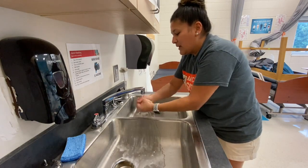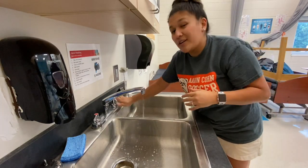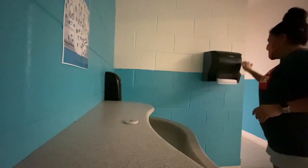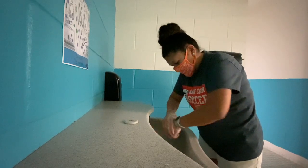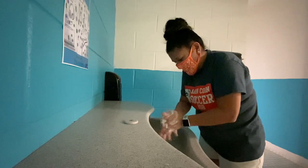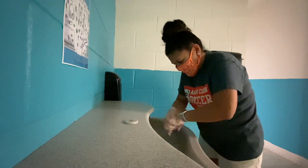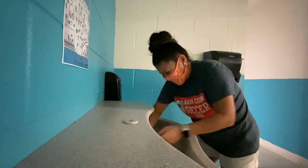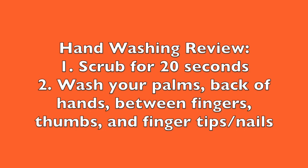Now rinse your hands off and get a paper towel. In the school bathroom, the sink has an automatic sensor that turns on when you get in front of it. Scrub for 20 seconds — you can sing 'We Will Rock You' three times, 'Happy Birthday' twice, or the chorus of Beyoncé's 'Love on Top.' After washing for 20 seconds, rinse off the soap and be sure not to flick water everywhere. Get your paper towel, dry your hands, and throw the paper towel away. Review: scrub for 20 seconds, wash your palms, back of hands, between fingers, thumbs, and fingertips and nails.